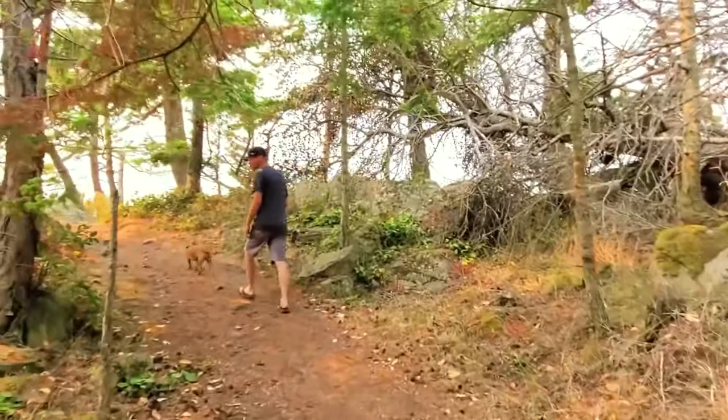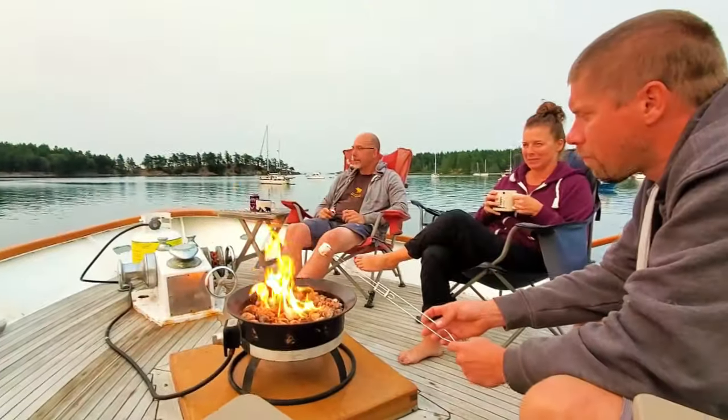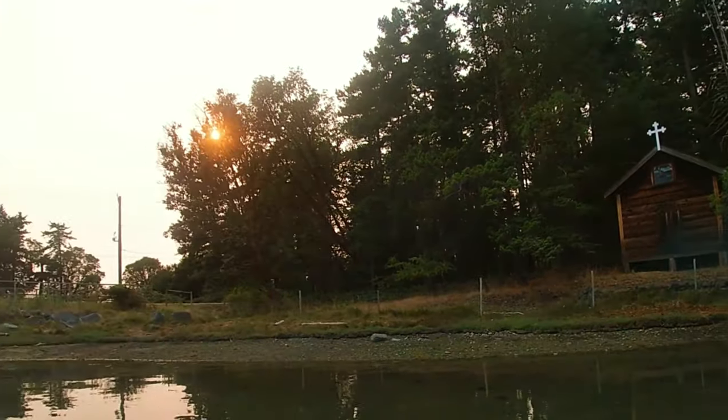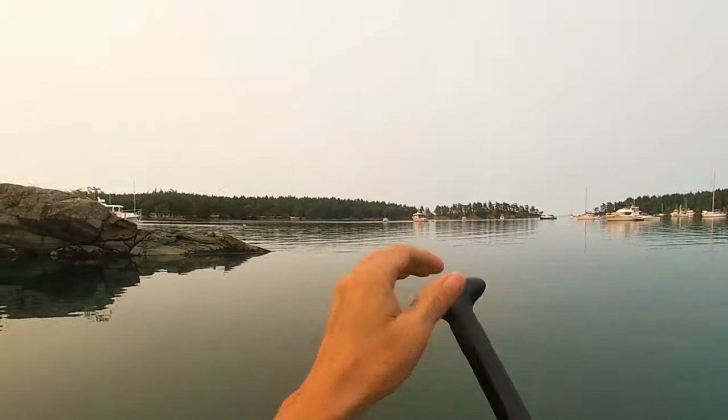Hey everyone, welcome back to Onboard Tangaroa. We had so much fun last episode at Winter Harbor. We did some hiking, we spent time with friends, and we got to learn some words in the First Nations language.